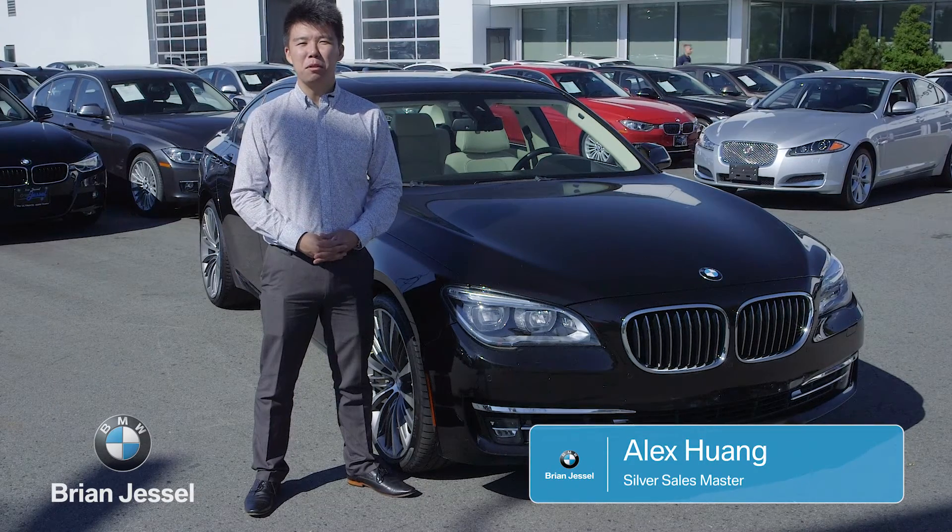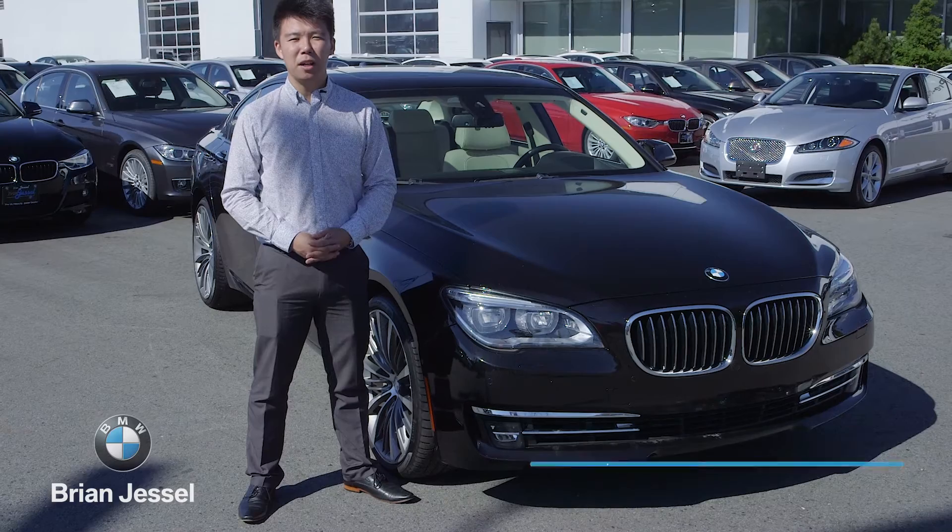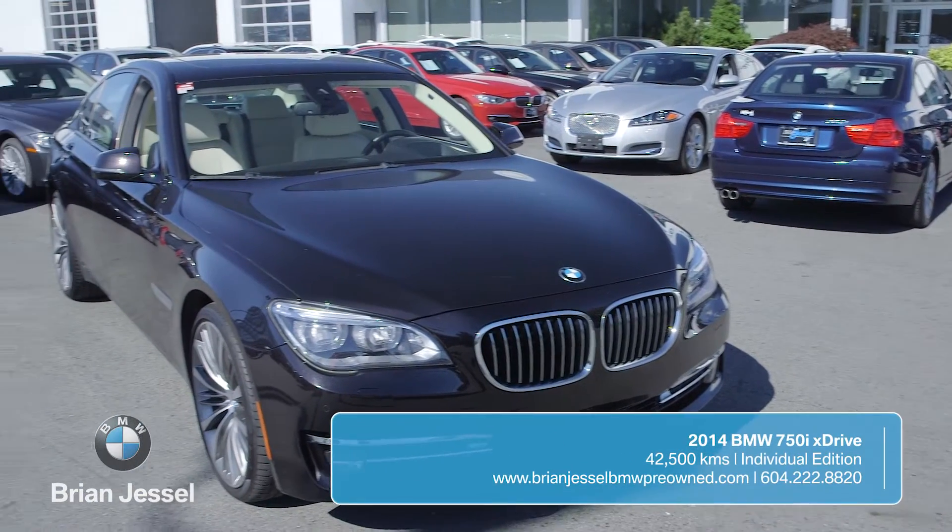Alex here, Brian Jessel BMW Pre-Owned. Today we have a 2014 BMW 750i xDrive along with the Individual package.